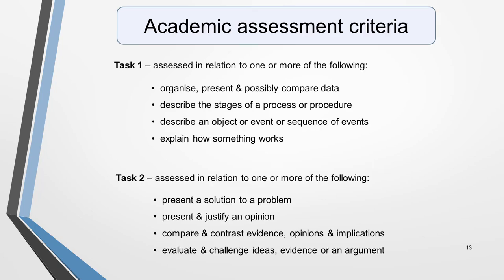For the academic writing test, these assessment criteria apply. For task 1, your essay will be assessed on your ability to organise, present and possibly compare data; describe the stages of a process or procedure; describe an object, event or sequence of events; and explain how something works. For task 2, you'll be assessed on your ability to present a problem and solution, present and justify an opinion, compare and contrast evidence, opinions and implications, and evaluate and challenge ideas, evidence or an argument.